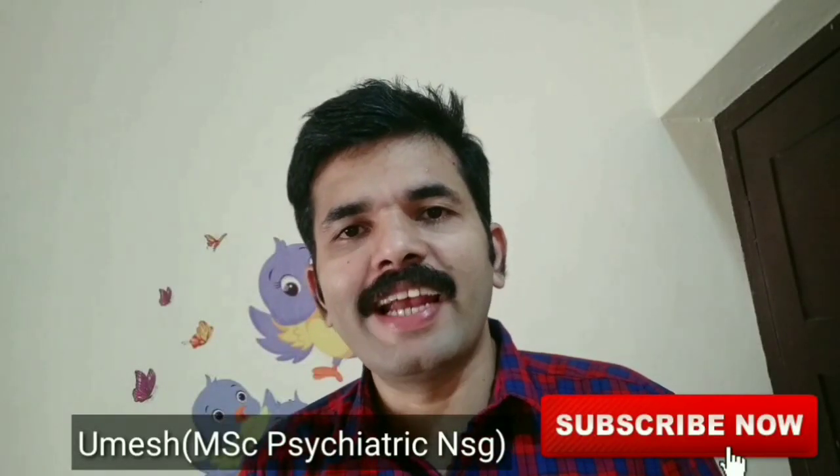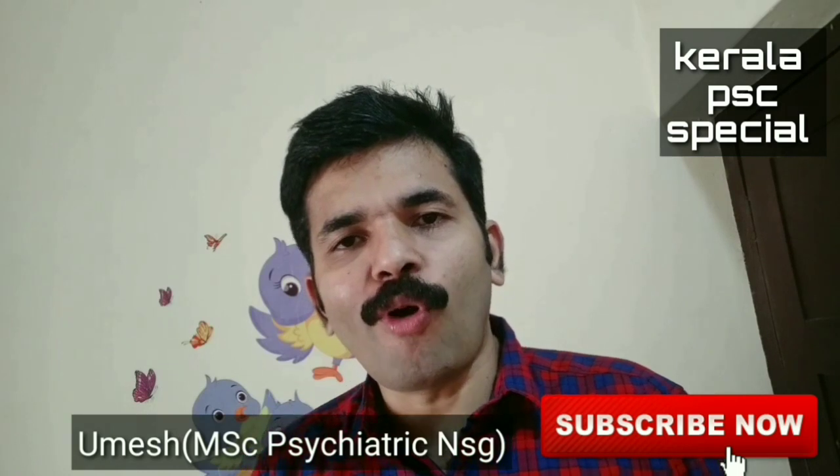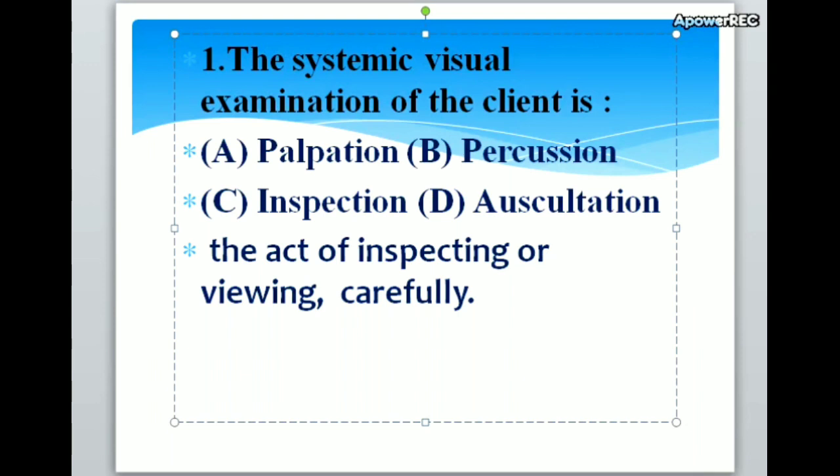Dear friends, I am doing nursing related exam oriented topics for all government exams conducted in India: staff nurse, junior public health nurse, nursing officer, clinical instructor and nursing lecturer. If you like this channel, please subscribe, like and share. Hello friends, here we are discussing a Kerala PSC 2018 JPHN question paper discussion.